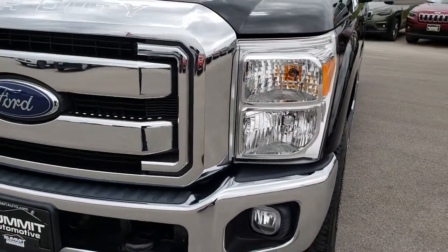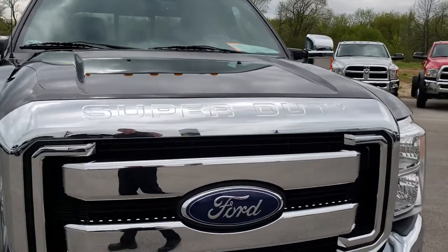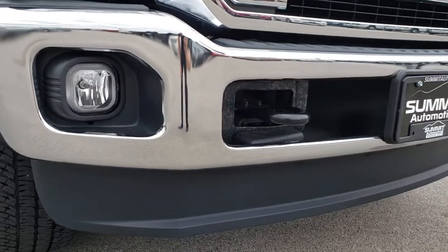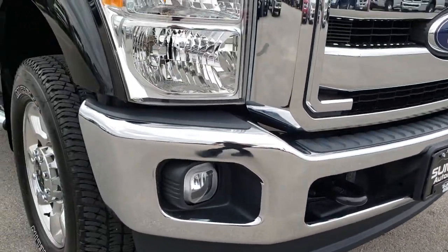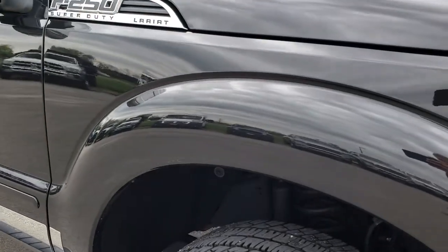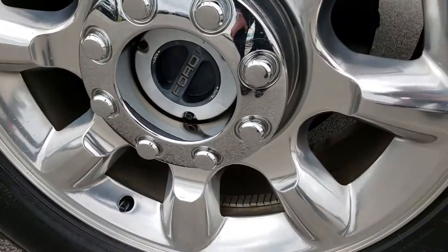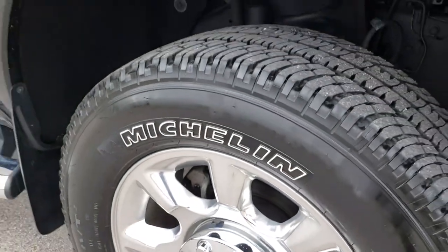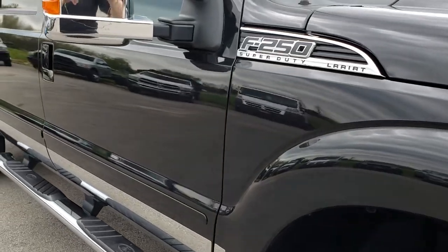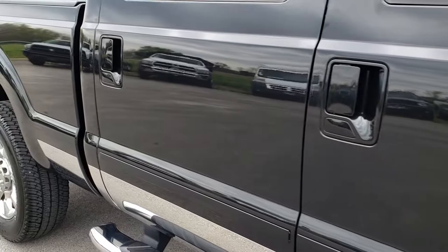Front bumper and grille is in excellent condition. I didn't see any dents or dings on that hood. That front lower valance is in excellent shape as well. Passenger side fender absolutely perfect. And the passenger side rim just as clean as that driver's side. As we go down this side of the truck you can see just how clean that body is, how reflective and mirror-like that paint is.